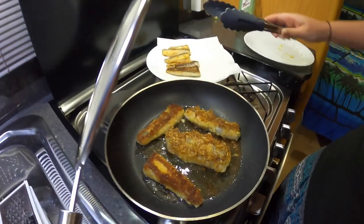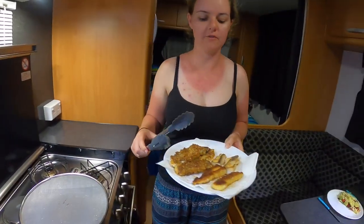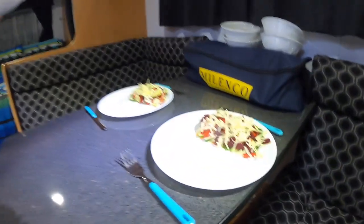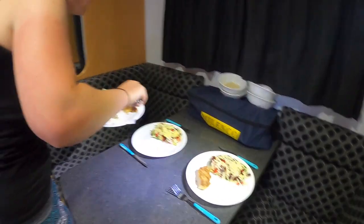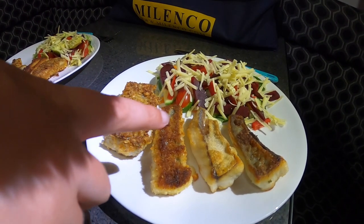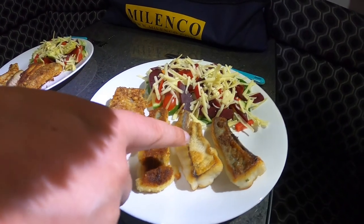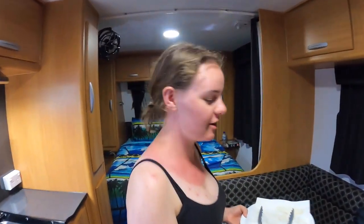Oh look at that. So now we have our fish done four ways. I'm going to serve it up with some salad that I have previously prepared. We have the salt and vinegar chips crumb coated, we have the breadcrumbs coated, and not sure which one is which out of the fish coating and the flour, but I think that's the flour and that's the fish coating. And we shall see which one tastes better. And that's how you cook fish four ways.